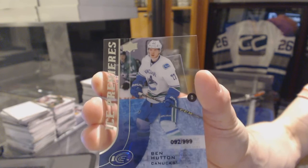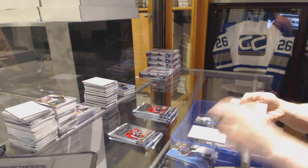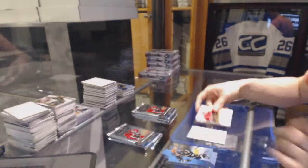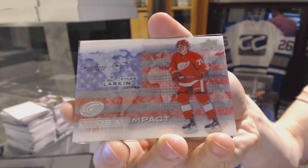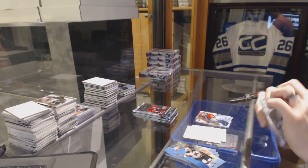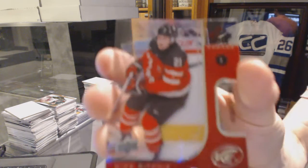Ben Hutton. We've got an Exquisite Rookie Autograph, number to 399, Emile Poirier. Global Impact, Dylan Larkin. Ice Premieres Rookie, number to 1999, Sam Britton. World Junior Championship, number to 1299, Nick Ritchie.